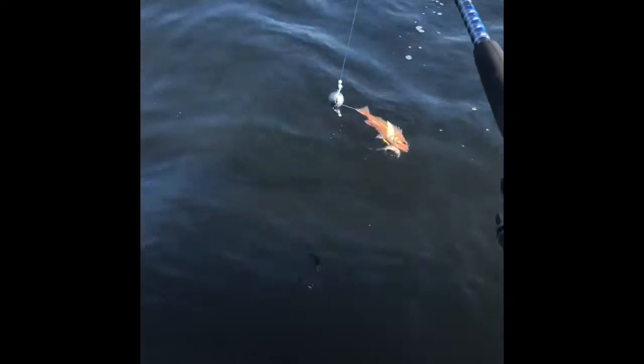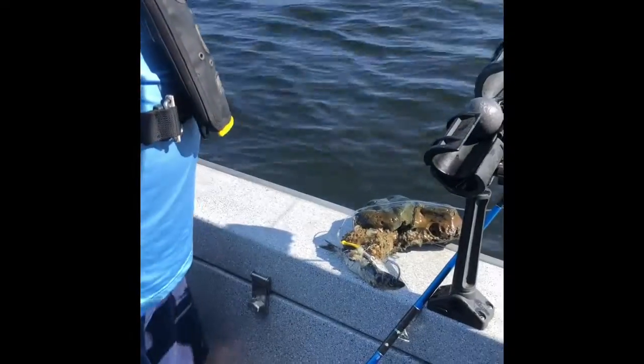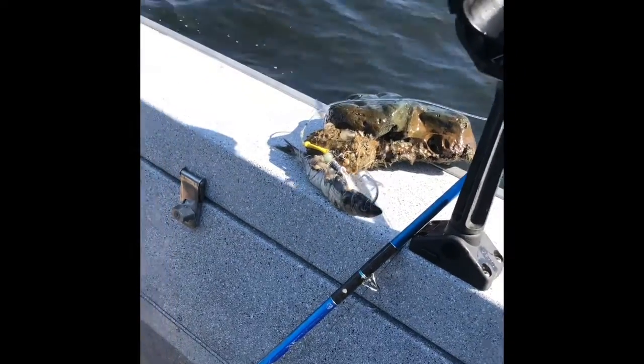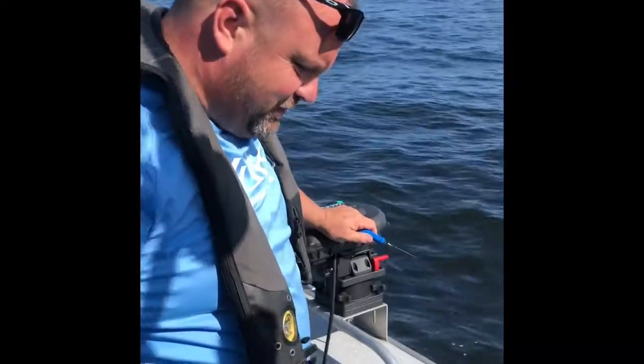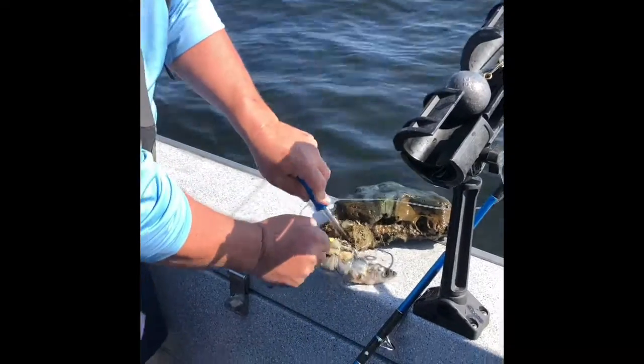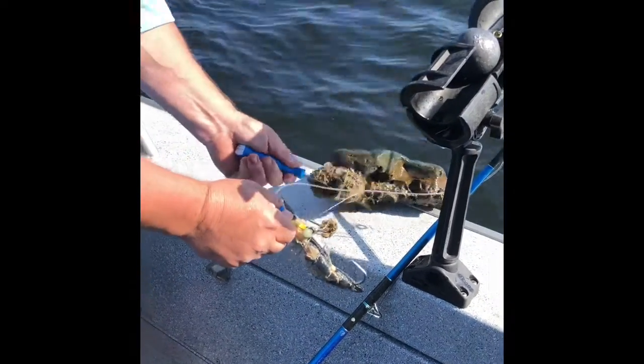Well, it didn't take long before Jason reeled in a fish. It wasn't a halibut — it was a rockfish. He was just reeling back in and thought it felt kind of funny, like there really was something there. That's Jason's first catch of the day, the rockfish, and the rockfish got to go back and live with the other rockfish. His second catch of the day was not a rockfish, but a real rock. Yes, a real rock. I don't know how it got up on the hook, but that's what he landed — a big old rock.